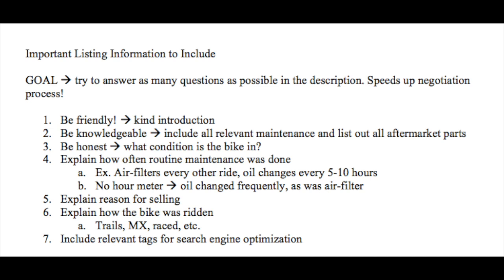You also want to explain the reason for selling — mine has always been 'looking to transition to a bigger bike.' Explain how the bike was ridden: was it on trails, on a track, was it raced? All little things like that go a long way. Finally, include relevant tags to enhance search engine optimization. On Craigslist and Facebook Marketplace, you can include tags. If I'm selling a KLX110, I'd include Kawasaki, KLX, KLX110, KLX110L, Honda, Suzuki, DRZ, DRZ110 — anything relevant so that if someone's looking for a 110 or even just a trail bike, they'll find your listing.